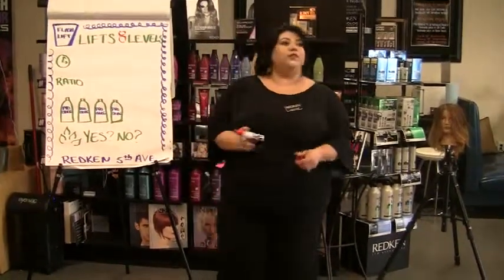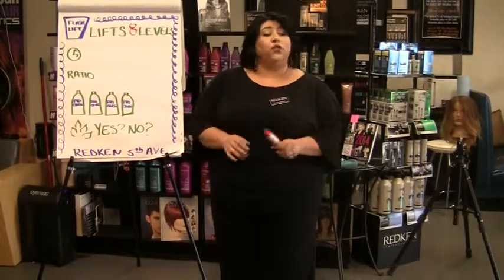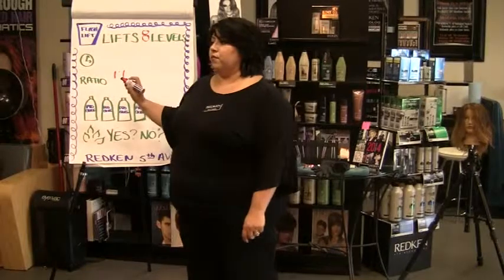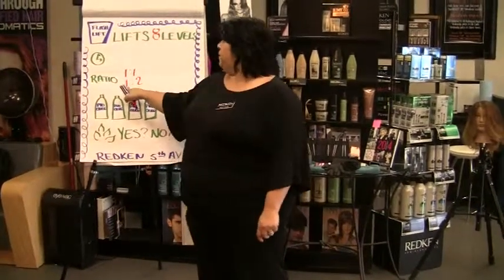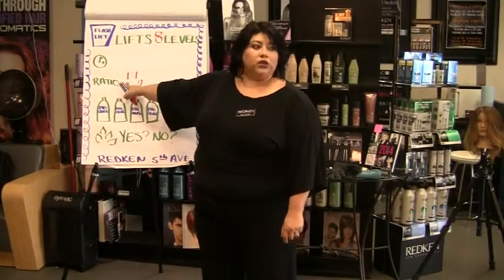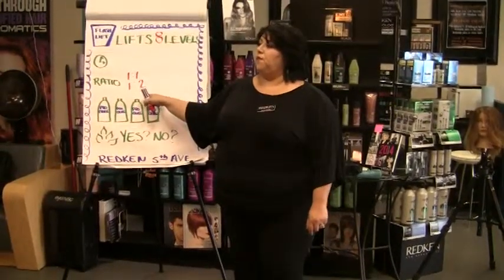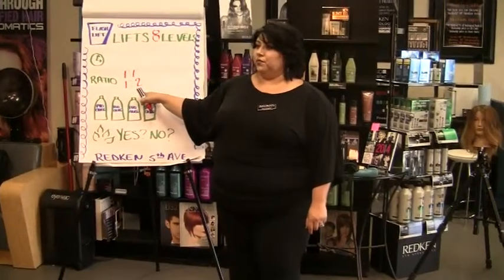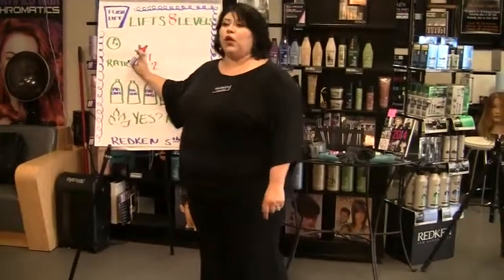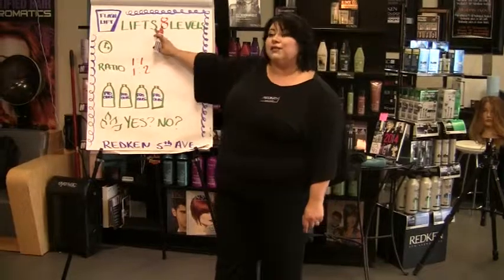8 levels of lift with Flash Lift. We know that with Flash Lift there are two different ways to mix it. What are the two different ratios? One to one, or one to two — one scoop of Flash Lift to one ounce of developer, or one scoop of Flash Lift to two ounces of developer. What is the timing with Flash Lift?